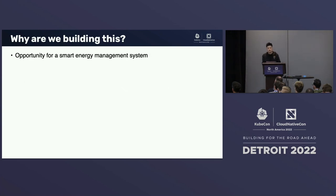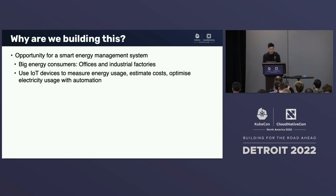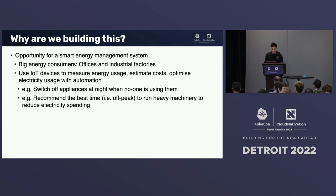Our client sees this as an opportunity for a smart energy management system. The aim is to target big energy consumers such as office blocks and industrial factories — the mining industry specifically. The aim is to use IoT devices to measure energy usage, do some calculation to estimate the costs, and then optimize electricity usage with some form of automation — for example, switching off appliances at night when no one is using them, or recommending the best time, such as off-peak hours, to run various heavy machinery.